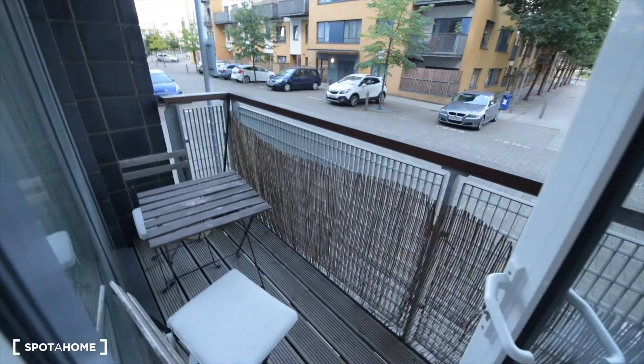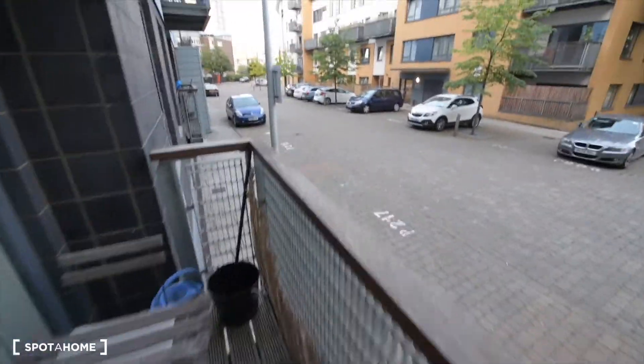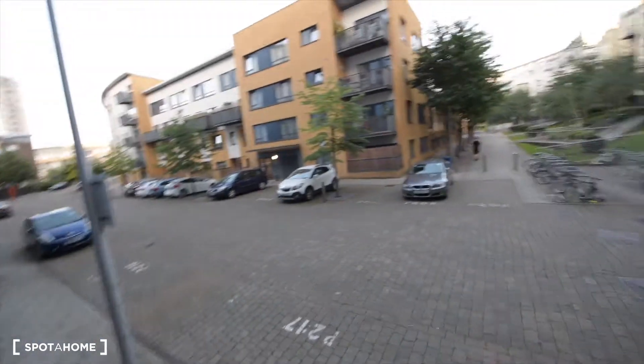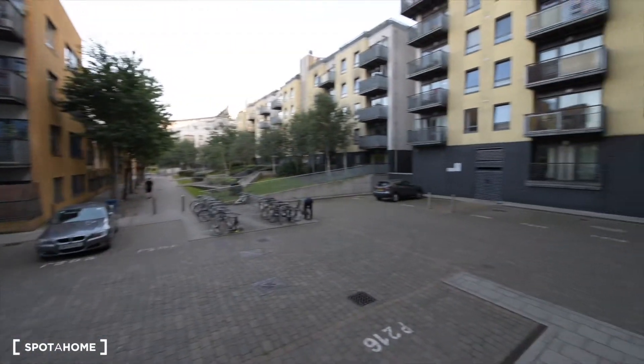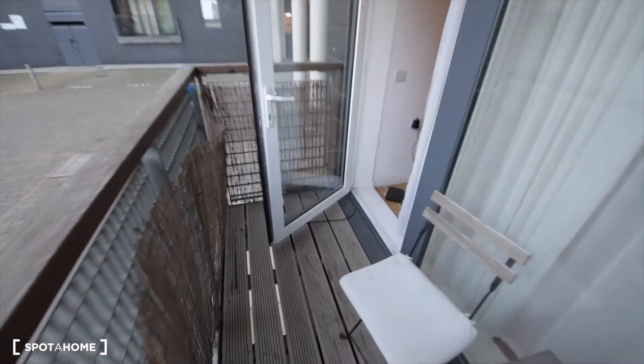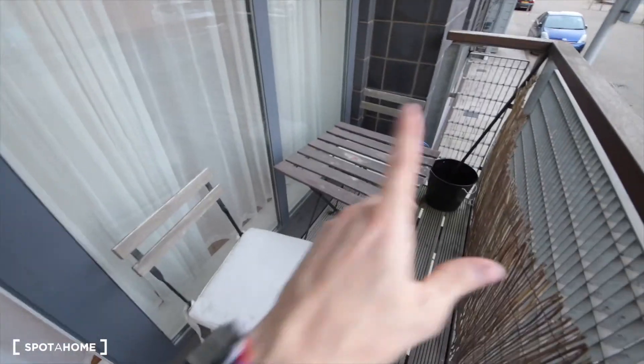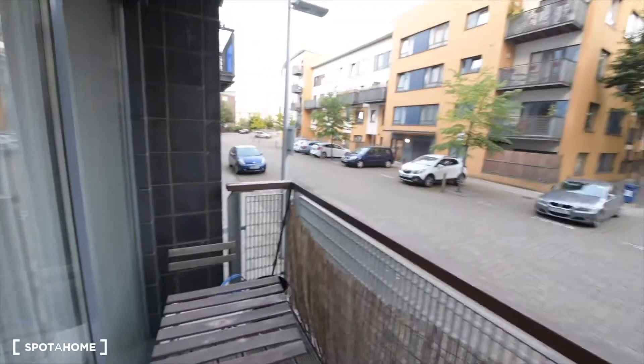The balcony is right here. You can see the neighbourhood and the views — there's also a little park nearby. On the balcony we have a table with a couple of chairs. And that's basically everything.